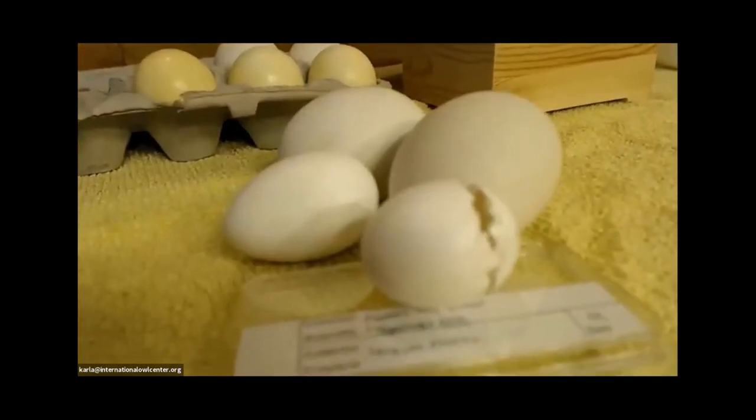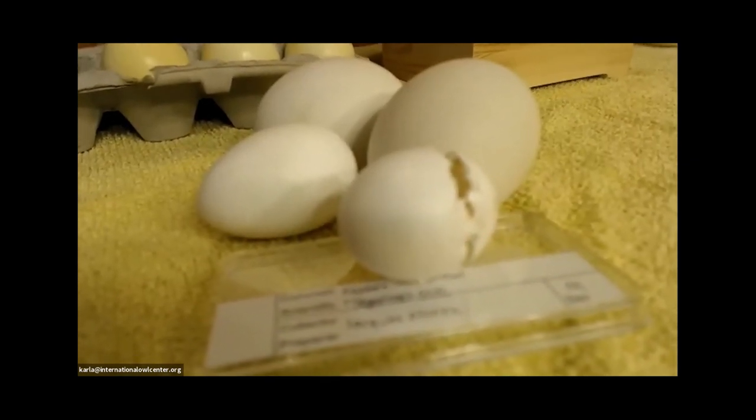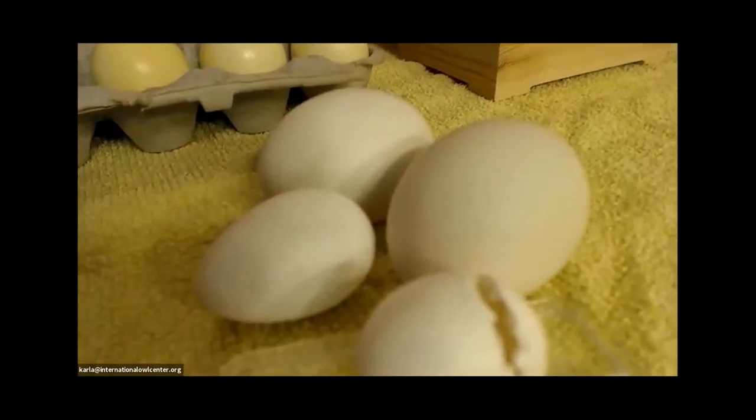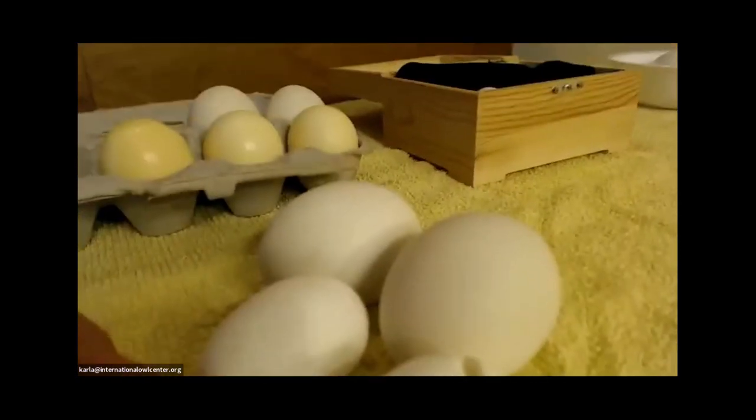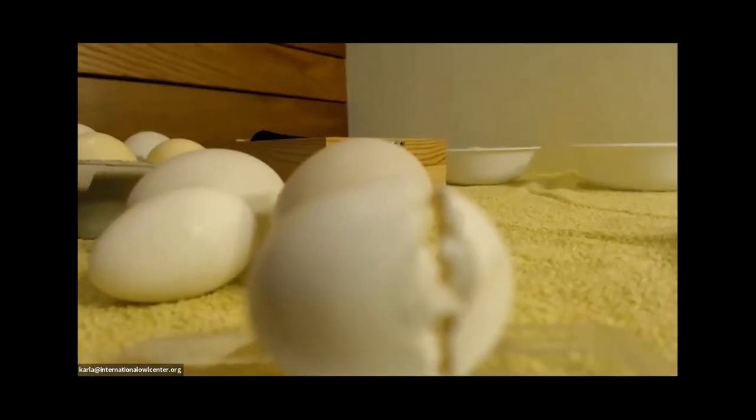JR, the screech owl, is a male — hopefully he's not ever going to lay an egg. This is actually the egg he hatched out of. So you can see when they're hatching, they have to get into proper position.